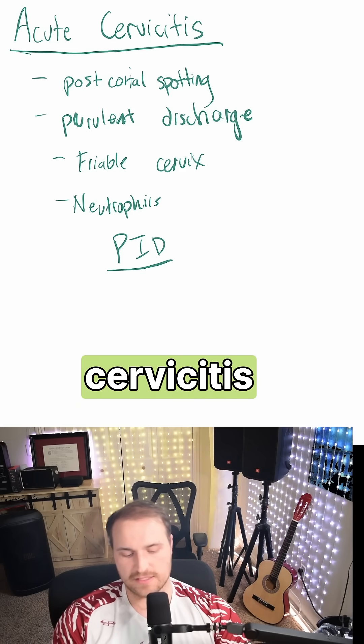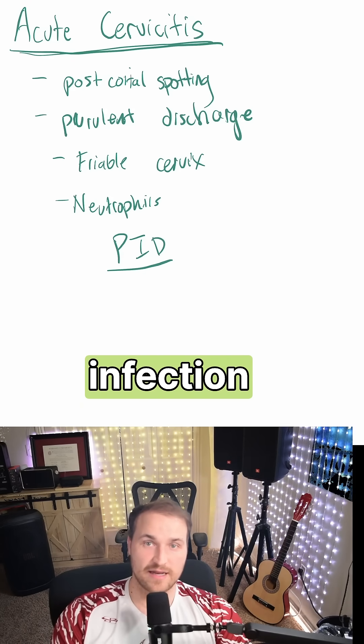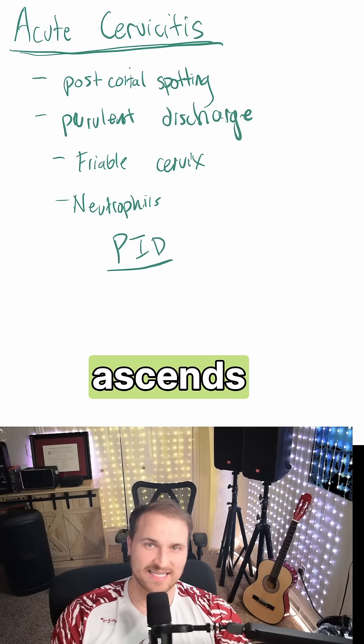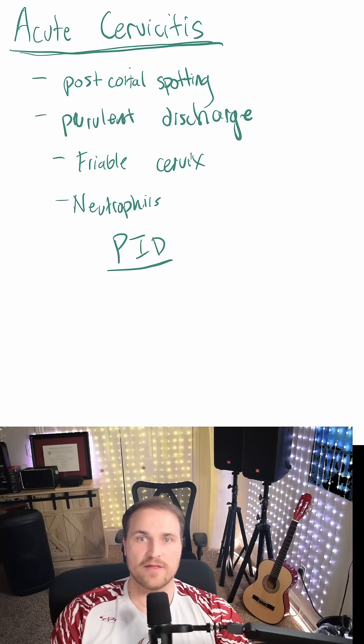Now, if acute cervicitis is untreated, then infection can breach the endocervical barrier. It then ascends into the uterus and the fallopian tubes, which can cause salpingitis — that is, fallopian tube inflammation.